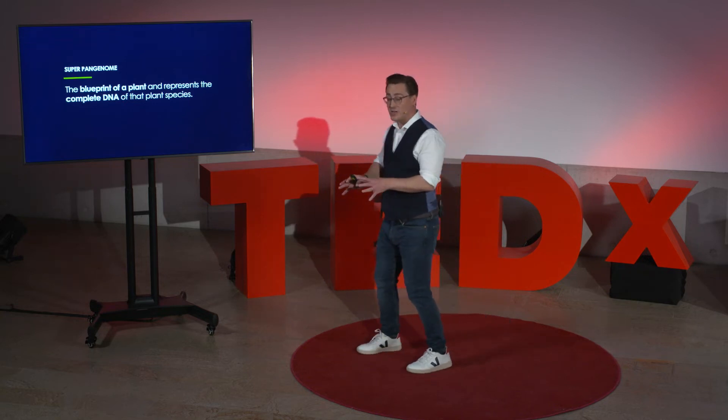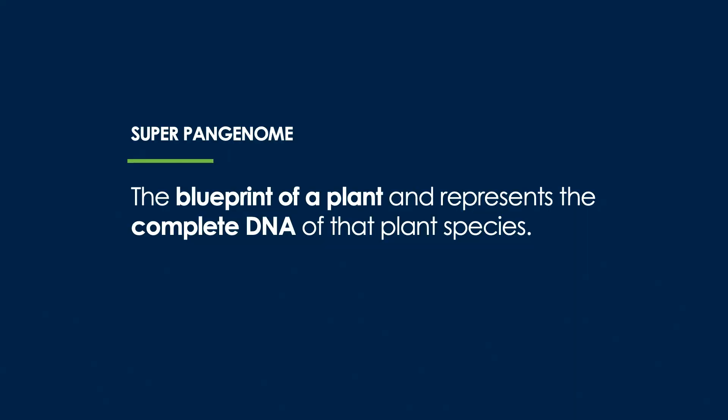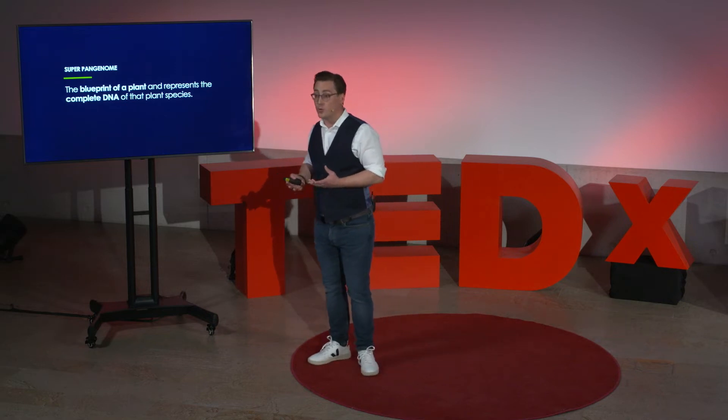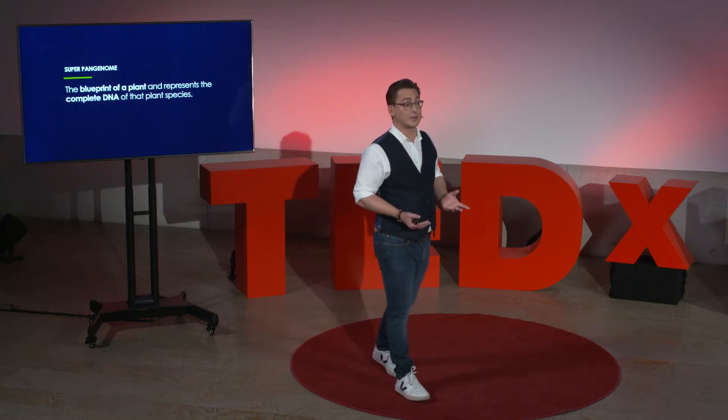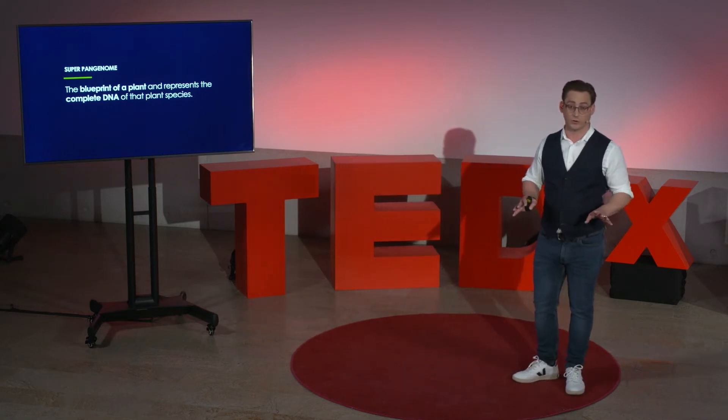The superpangenome is like the blueprint of a plant and represents the complete DNA of that plant species. This has, until today, only been achieved for some of the world's top crops like soy, corn, wheat, or rice, and just a handful of others.